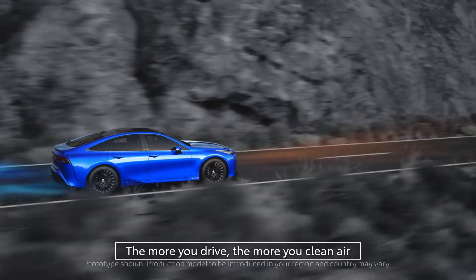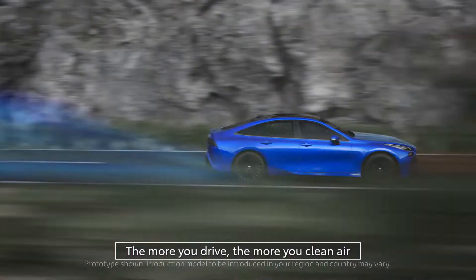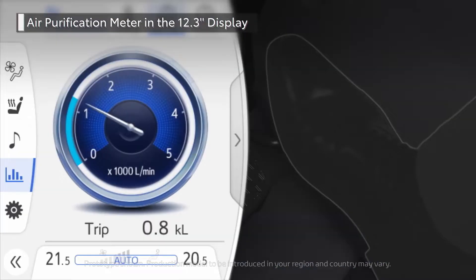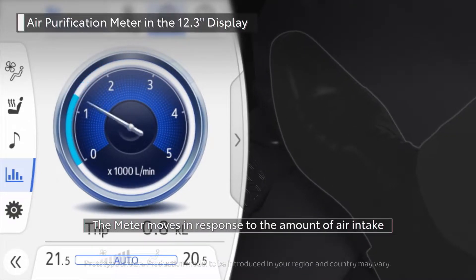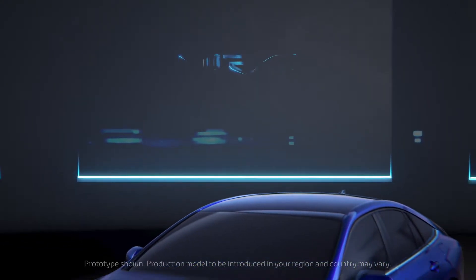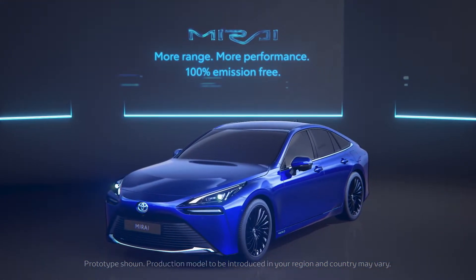The Mirai has some very cool features. Most notably, it produces negative emissions — meaning the more you drive the Mirai, the cleaner the air becomes. The Mirai expels water instead of harmful gas fumes, which can all be measured on the display on the dash. It also acts as a backup power source: as many of you know, Japan is prone to natural disasters that cause power outages, and the Mirai can power a standard Japanese home for up to four days in the case of a blackout.